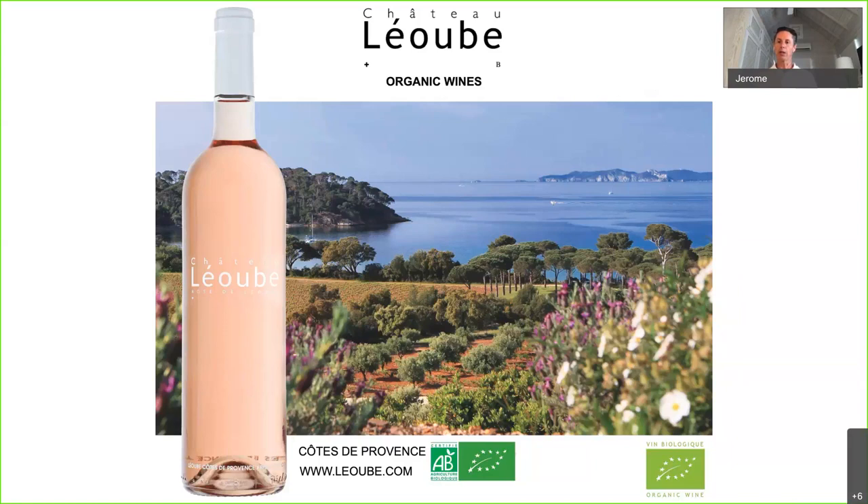The way I'm going to do this masterclass is introduce myself and the winery I'm working for — sadly, it is not my winery. Then I'll talk about rosé production in Provence, a little bit of history of Provence, and mainly what is important for me today: to share with all of you how we make rosé in Provence, and why Provence is the leading region of rosé making.